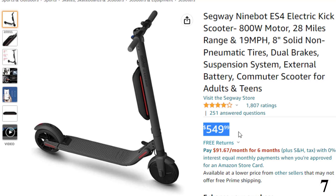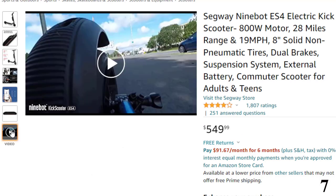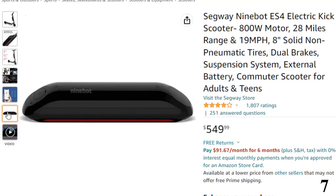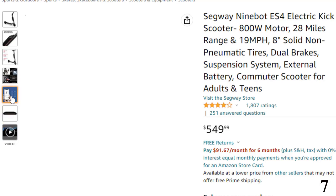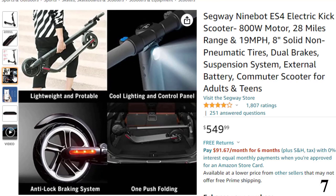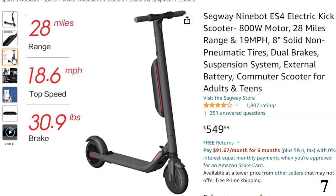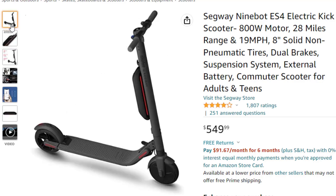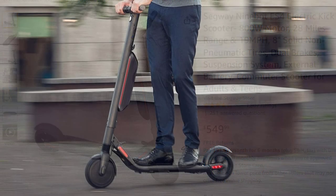Dual batteries are a game-changer for the Segway 9Bot ES4. They extend the scooter's range to 28 miles, one of the longest on the market. If you're looking for a scooter that can go the distance, or you simply don't want the hassle of frequent charging, then Segway's premium electric scooter might be for you. Although the price is higher than many of its competitors, this is a well-made and comfortable scooter that seriously delivers, even uphill.